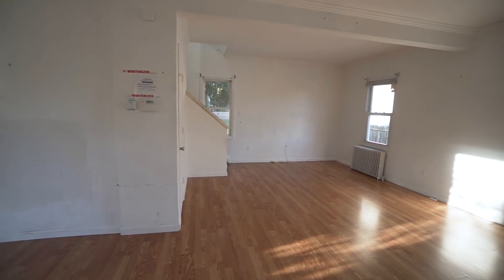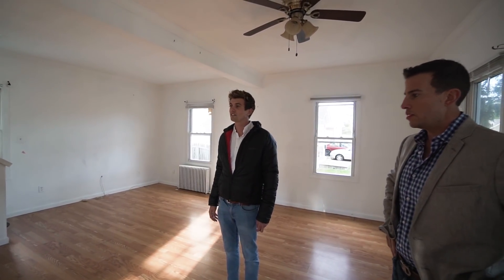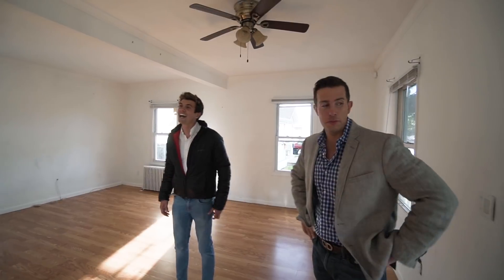Do you know what it reminds me of? Shameless. You ever heard of Shameless? The American family? I feel like I just walked into their house. Well, we're going to spruce it up. Let's go take a look at the kitchen area.